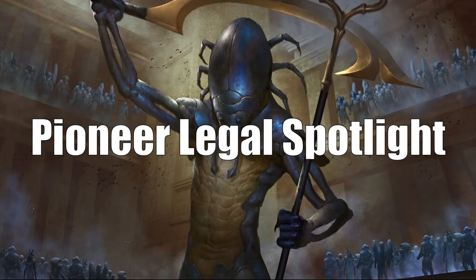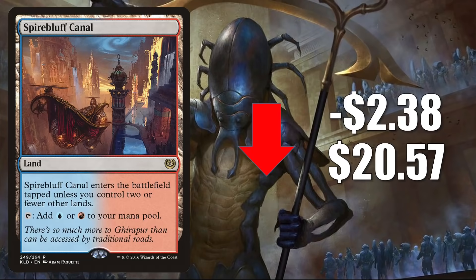That takes us to the Pioneer Legal Spotlight. First, we have a couple of cards going down in value. Spire Bluff Canal is down $2.38 to $20.57.